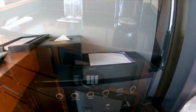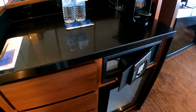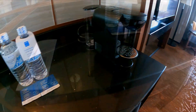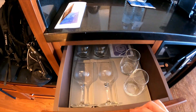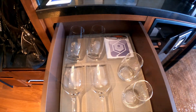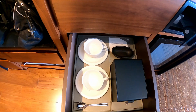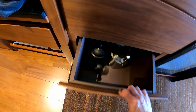窓際にはゆったりとできるカウチ、簡易デスクもありました。ベッドサイドはこちら。USBもしっかりありました。こちらはミニバーです。コーヒーのポーションもたっぷりありました。